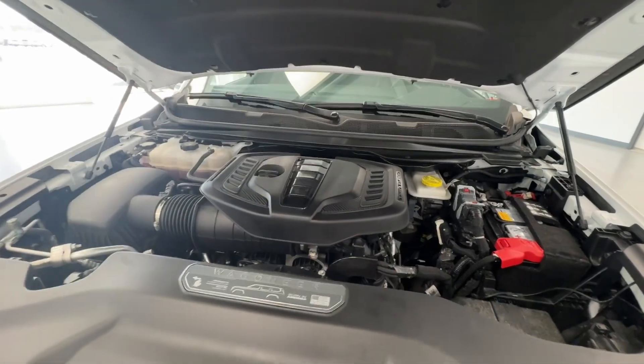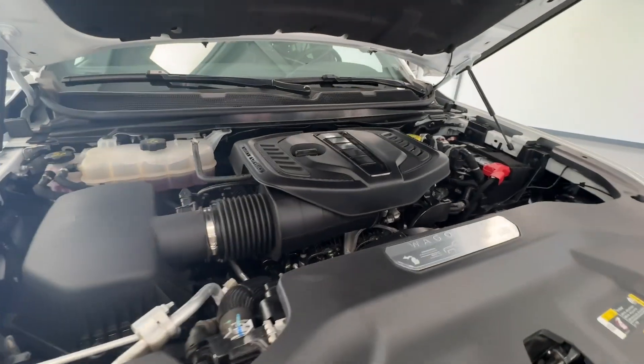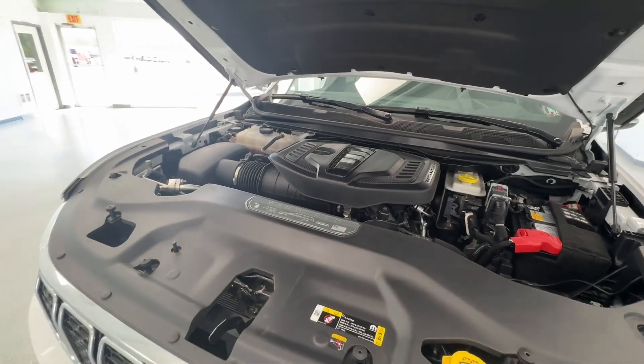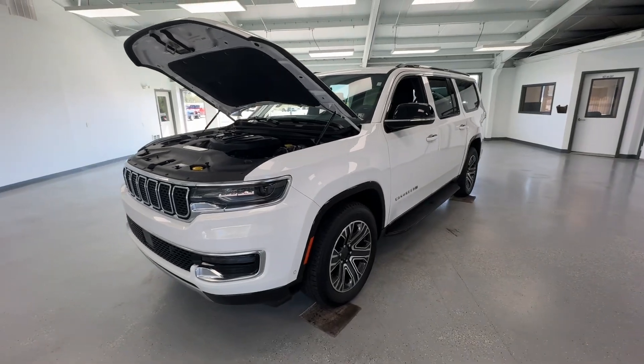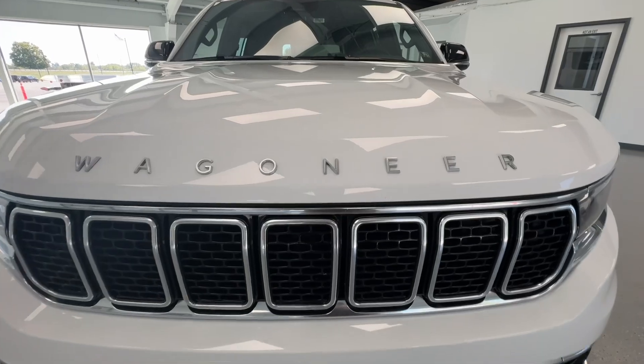Under the hood you'll find your 3-liter twin-turbo V6 engine — very clean and clear of any exhaust oil leaks or anything of that nature. Our crew does an amazing job making these ready for the next buyer. This is the perfect engine for this full-size third-row SUV — it's going to save you fuel but it's not going to lack power.